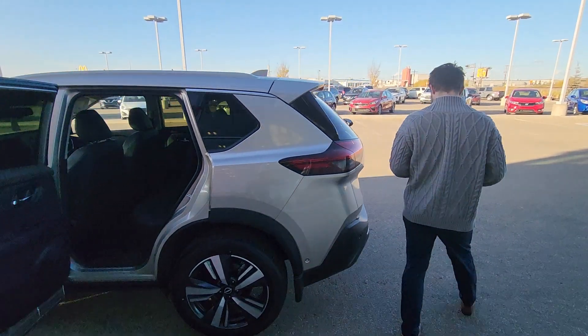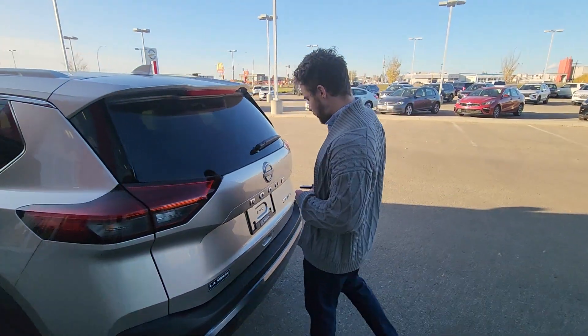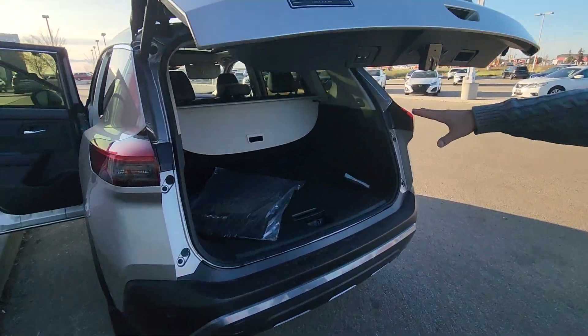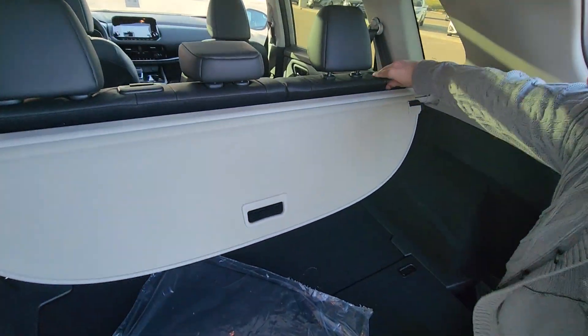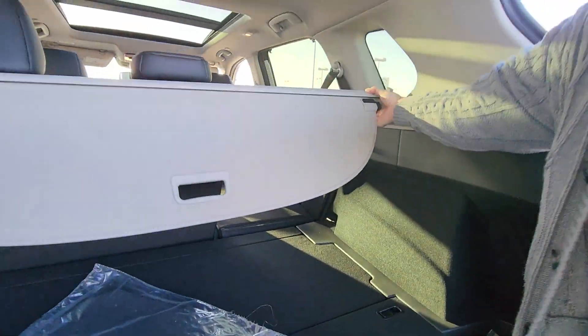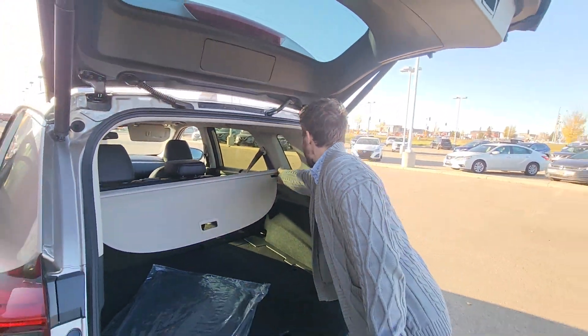Going to the very back, there's kick entry — just use your feet — and look at that, tons of room. These seats do fold down if you need more cargo room, and you can remove the privacy curtain as well.